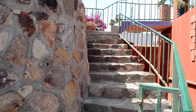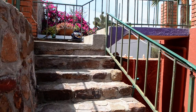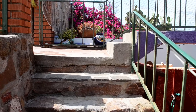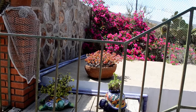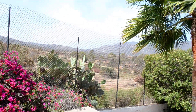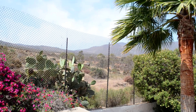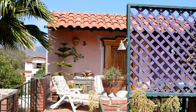Up the stairs — over that hill is La Bufadora, on the other side of the peninsula. And again, there's Betsy's casita.